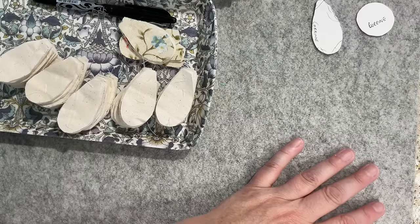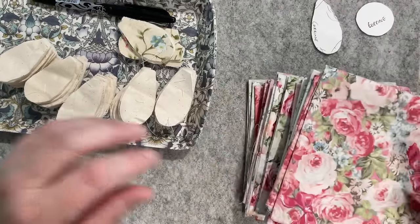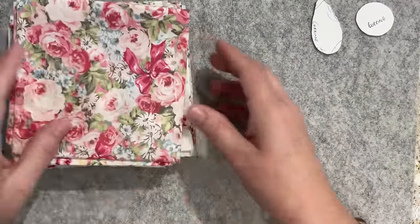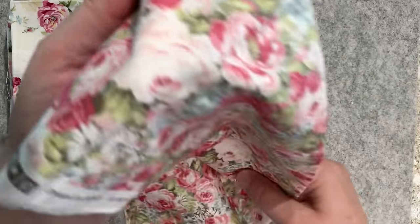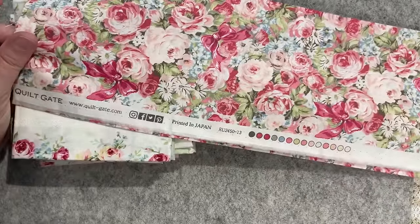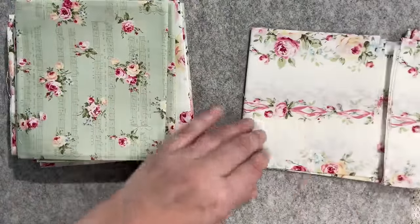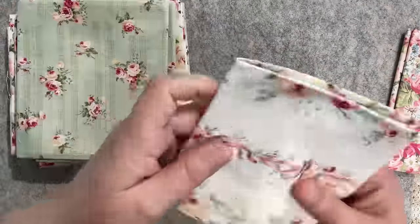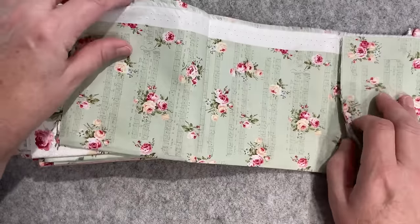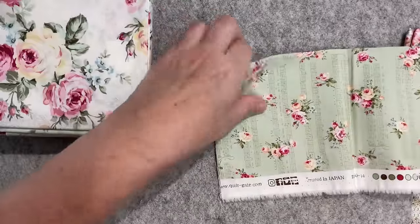I found this fabric in my stash. I'm pretty sure from memory that when I bought this, Susanna did as well. It's printed in Japanese - Quilt Gate. I'm pretty confident I could do Susanna's bunch of flowers in this. Someone posted it - look at that, it's so her! So that's the plan while I'm sitting here talking to you guys.